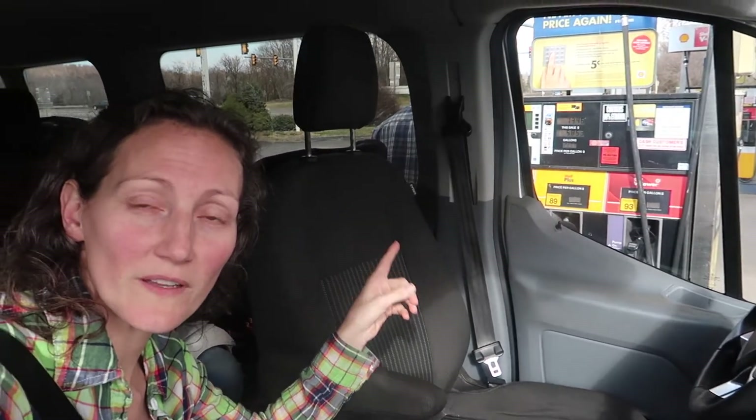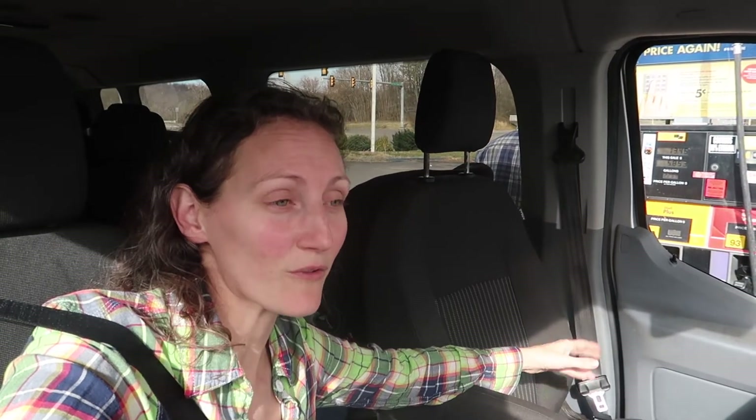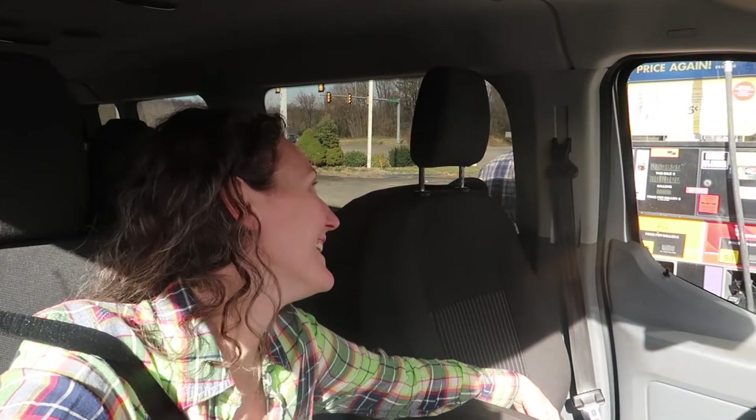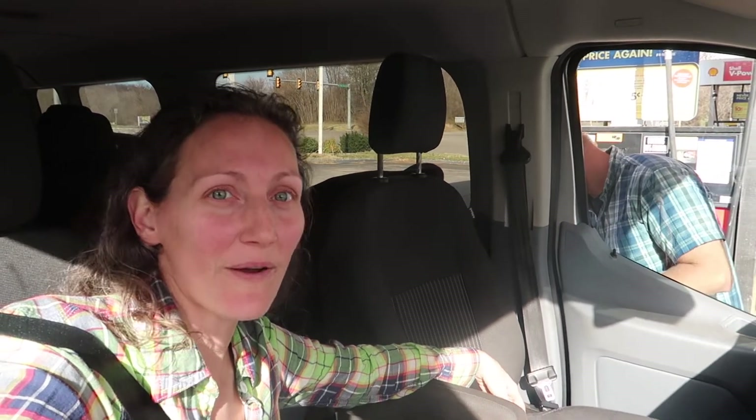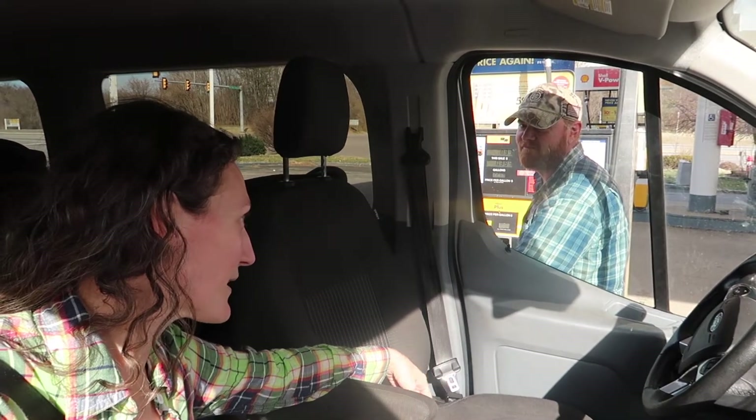We're getting gas - there's a funny story about this gas station. A few years ago when we came to get feed, Derek had to go in and get a receipt or something. The lady at the cash register was probably a good ten years older than him, and he gets his receipt and she goes 'You're welcome, buttercup!' So I can't help but call him buttercup from time to time. I'm like, alright buttercup, let's go!